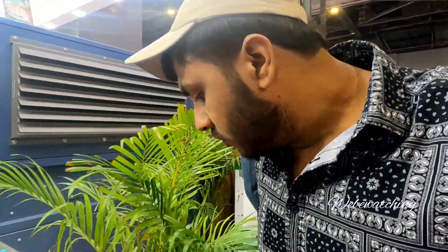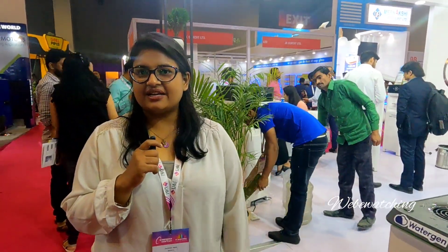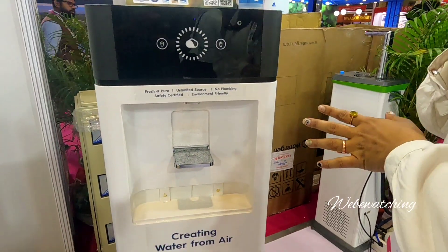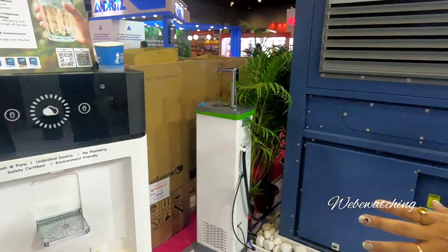Do you use this filter at home? We have small models that have 30 liters capacity. This is a small machine for indoor use. People install it in hotel rooms. We can place it anywhere. This gives 30 liters of water in one day. You get both cold and hot water.